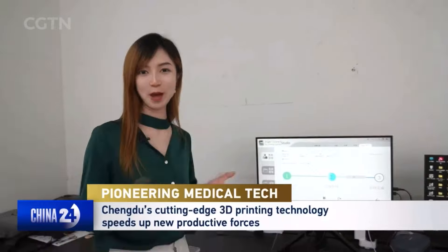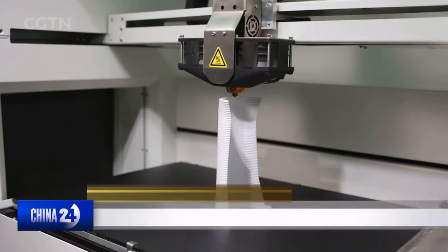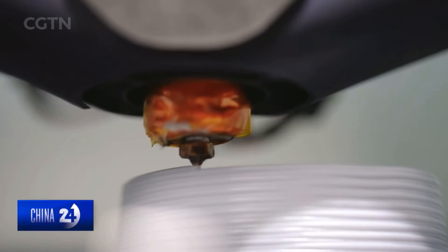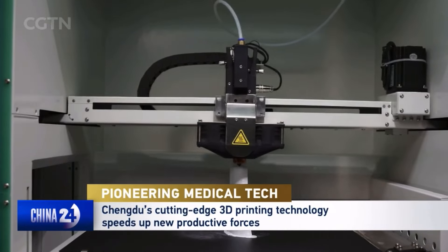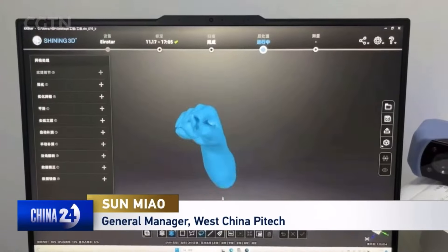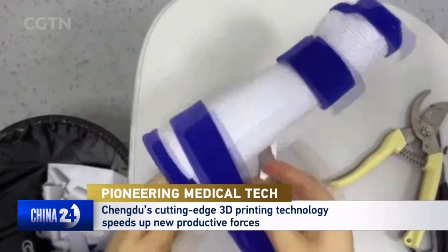I can't wait to see how my wrist model will look like. Our equipment is the world's first 3D HSP printer. Traditional machines take 5 to 6 hours to print, but that's been shortened to about 20 minutes. This is key to the new quality productive forces we advocate for, as it gives patients a better experience and provides more timely treatment.